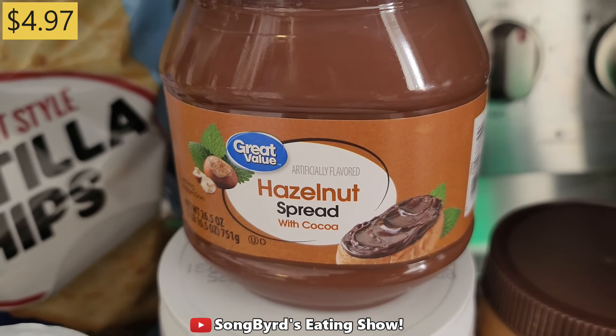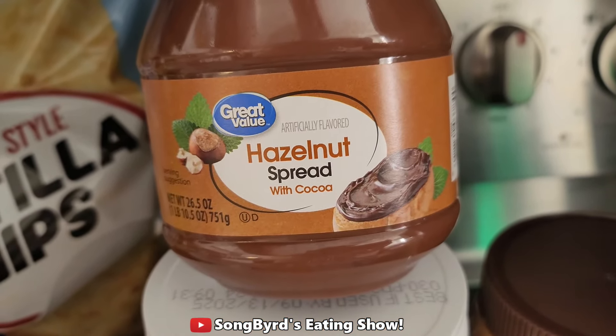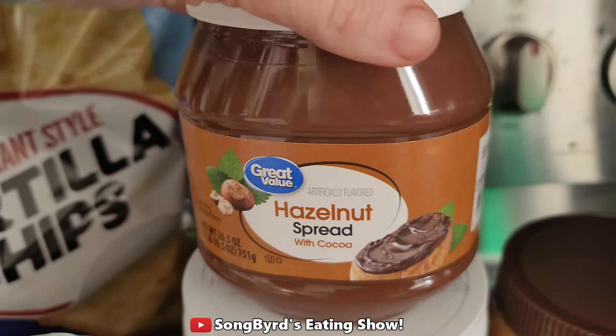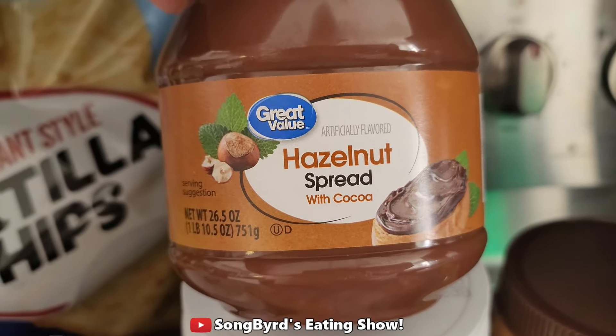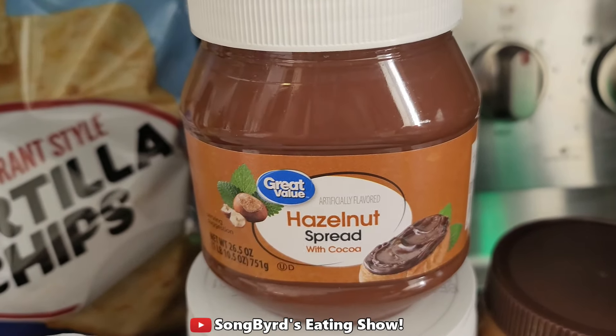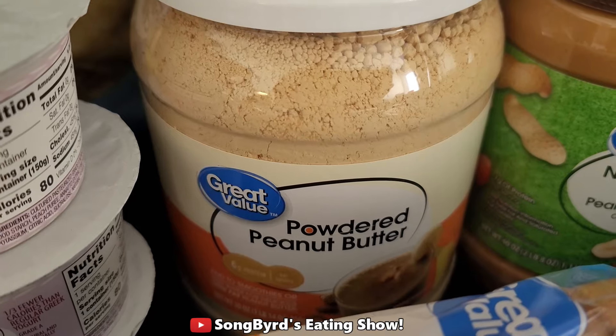Also got some Great Value hazelnut spread, which is almost exactly the same as Nutella. I can't really tell a difference, but we love to use it for Nutella sandwiches and stuff like that — it's really just good for something basic, and we're planning to take this with us too. I also got some more powdered peanut butter because I was almost out; I typically like to use this in my smoothies.